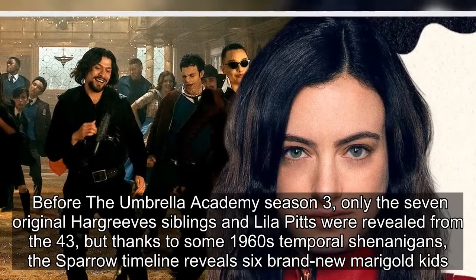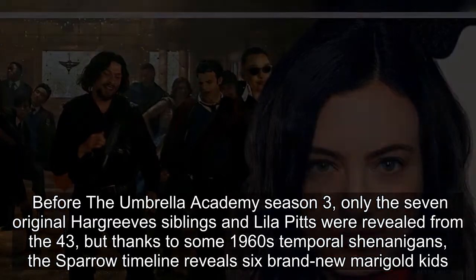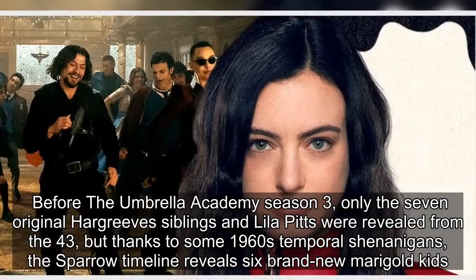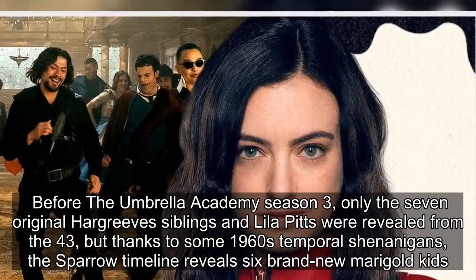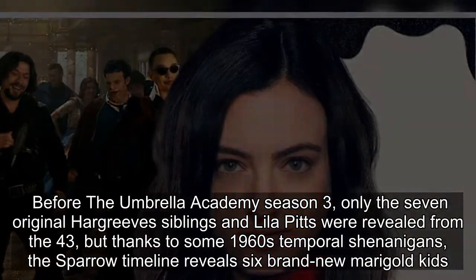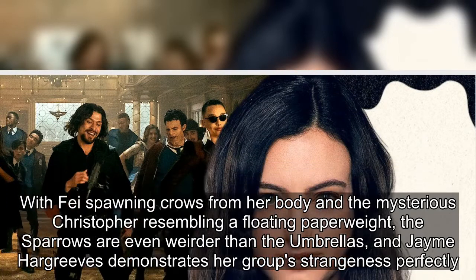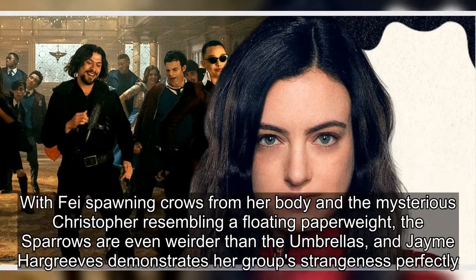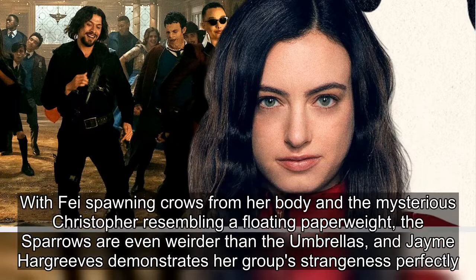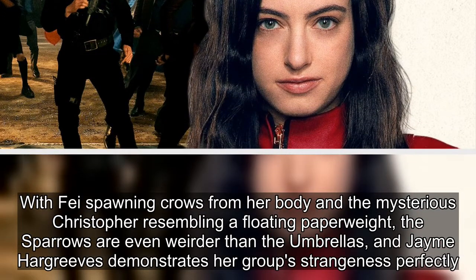Before The Umbrella Academy season 3, only the seven original Hargrove siblings and Lila Pitts were revealed from the 43, but thanks to some 1960s temporal shenanigans, the Sparrow timeline reveals six brand new marigold kids. With Faye spawning crows from her body and the mysterious Christopher resembling a floating paperweight, the Sparrows are even weirder than the Umbrellas, and James Hargrove demonstrates her group's strangeness perfectly.